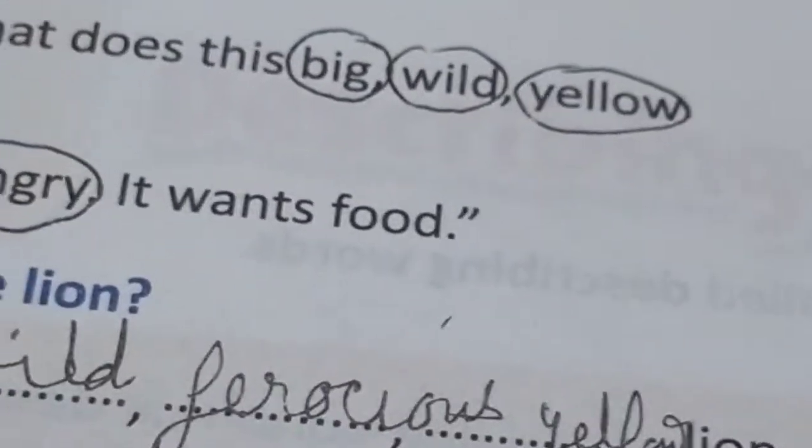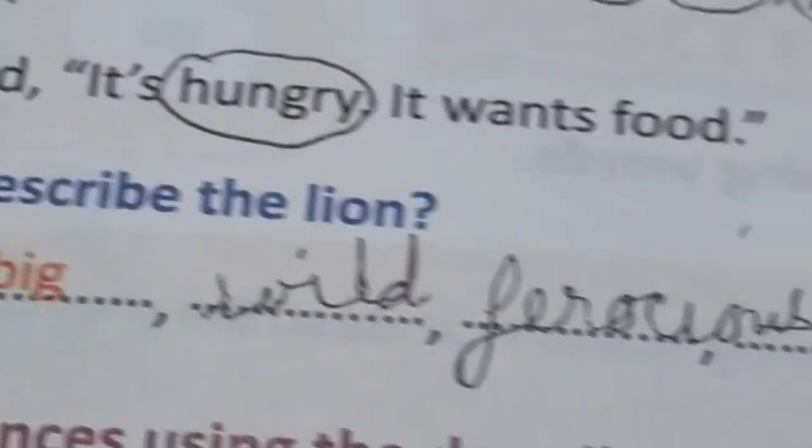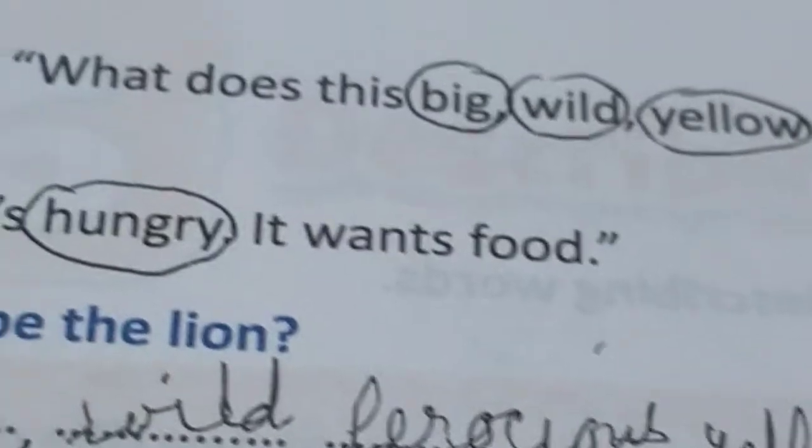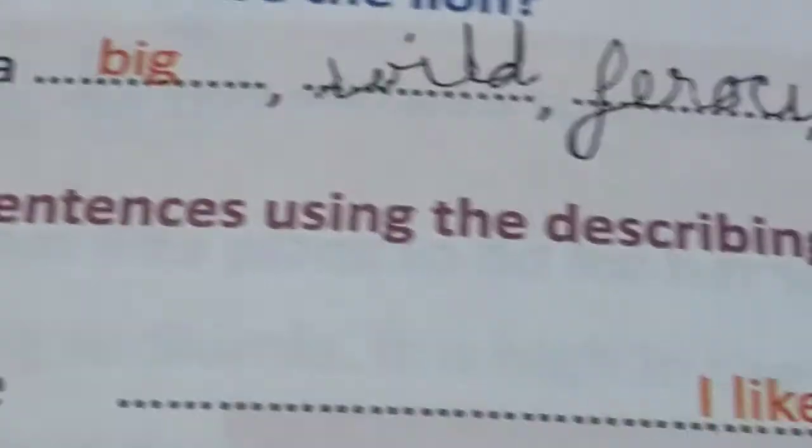Now read the poem given below and circle the describing words — one has been done for you. A lion in the zoo: wild yellow lion, big wild yellow lion. So 'big', 'wild', and 'yellow' describe the lion. Daddy said it's hungry — it wants food. So 'hungry' here is also a describing word. The lion is big, wild, ferocious, yellow, and hungry.